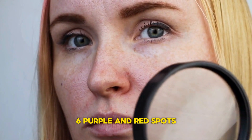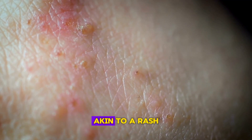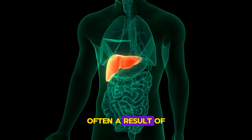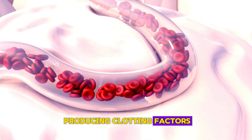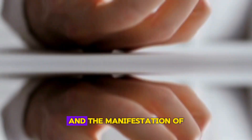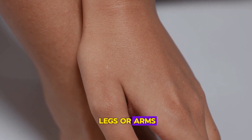Sign 6: Purple and Red Spots. The appearance of unusual purple or red spots on the skin, akin to a rash, can signal issues with blood clotting, often a result of liver dysfunction. The liver's role in producing clotting factors can be hindered when it's damaged, leading to increased bruising and the manifestation of these spots, particularly on the lower legs or arms.